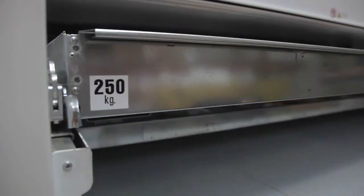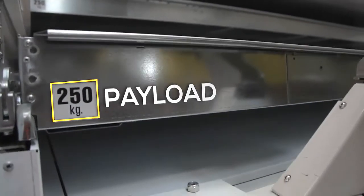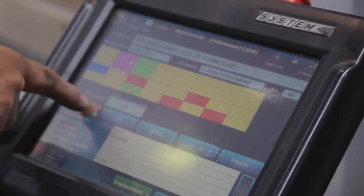The partnership with Modula has been built up over the years. We are truly satisfied with Modula, so we are able to use it as a benchmark and replicate it whenever we can on our other logistics sites.